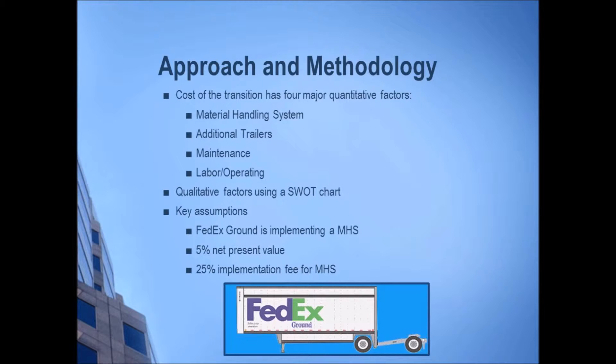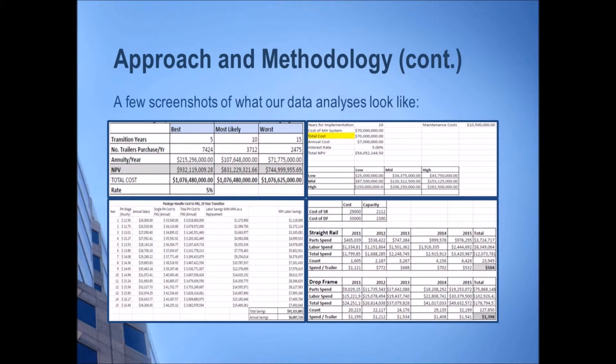Our approach to this project was to incorporate quantifiable factors as well as qualitative factors and then make a recommendation based off of our findings. The main quantifiable factors were the material handling system — which includes the number of systems and the cost of one system — the transition to buy additional trailers, the maintenance costs, and the labor and operating costs. A few qualitative factors were the unknowns of automation, innovation, and the diminishing labor pool. The team is assuming that FedEx Ground will definitely be implementing a material handling system, the rate of return when turning cost into net present value is 5%, and that there is roughly a 25% implementation fee for the material handling system.